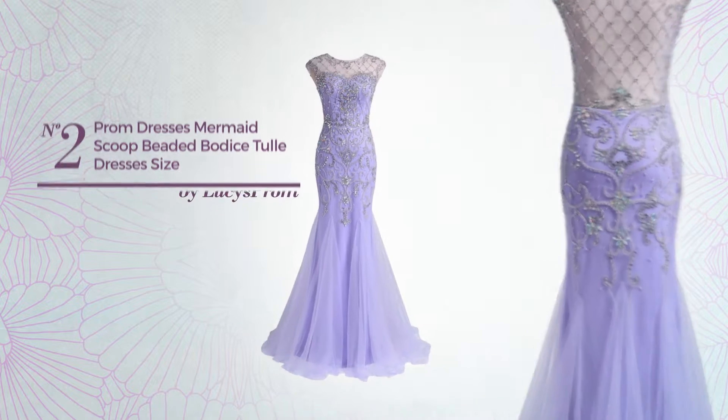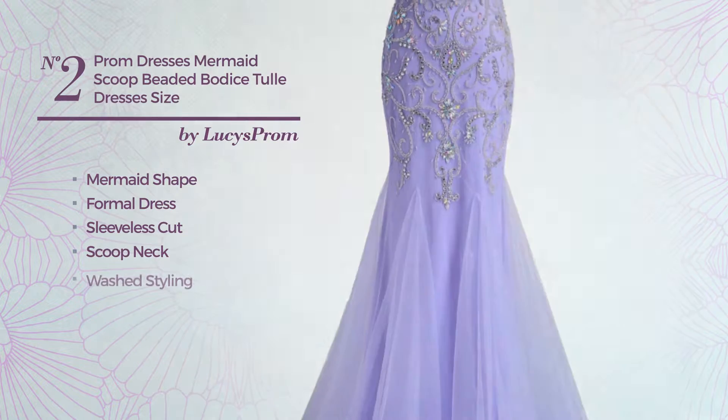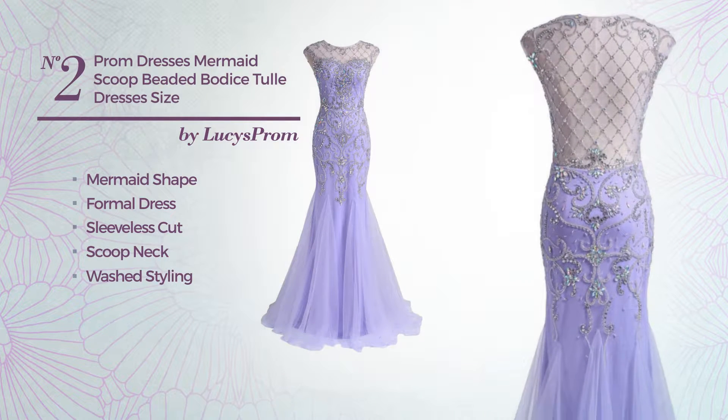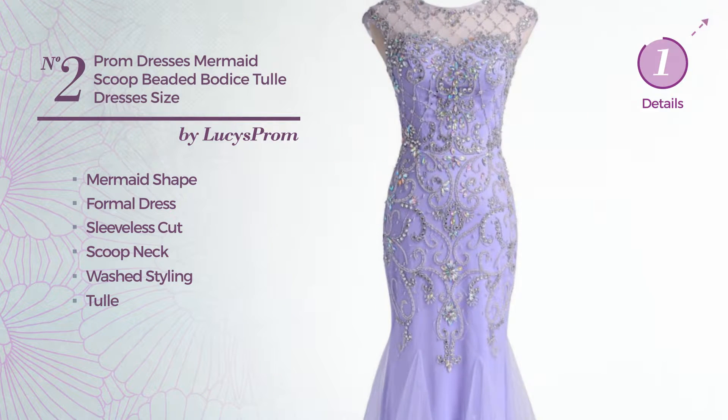Number 2. Mermaid Formal Dress, featuring a sleeveless cut, scoop neck, with a washed styling, made of dirt-resistant tulle, completed with lace. Available just in this color.